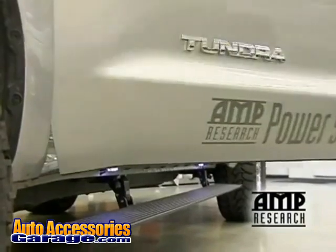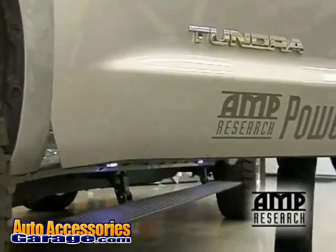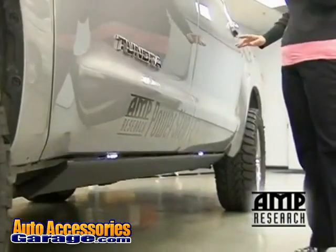We make them for the Toyota Tundra, the Dodge Ram, the Ford F-150, and the Ford Super Duty. Also for SUVs like the Hummer H2, H3, the Yukons, and the Denali SUVs. So it covers the larger trucks and SUVs.